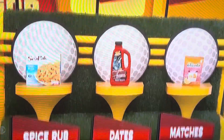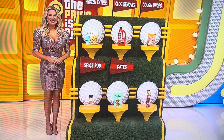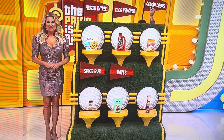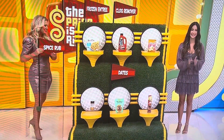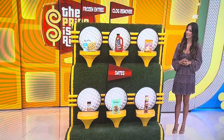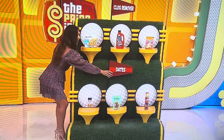Pick the least expensive one — make it easy to start. The matches. She said matches are the least expensive. Of the five that are left, the least expensive? The cough drops. We have frozen entree, clog remover, spice rub, and dates — least expensive? The spice rub. Frozen entree, clog remover, dates — least expensive? The clams. And then, dates or clog remover? The dates. And naturally, we're saving the clog remover until last.